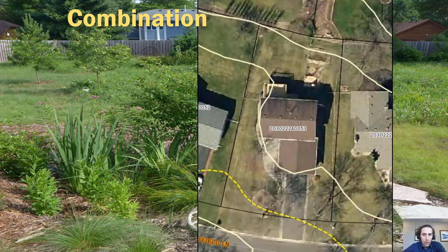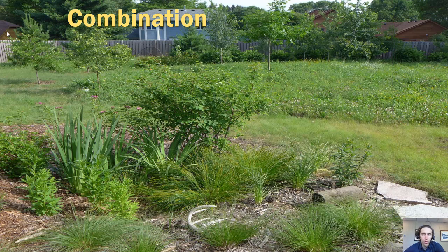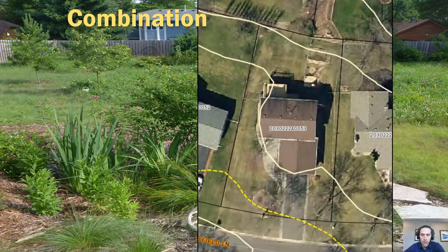The fun part about this planning is brainstorming a combination — what strategies from different parts of the spectrum can you use in your yard? This combination shown is a yard that has some prairie in the background, a low-mow turf path that allows you to walk through the yard, and a rain garden in the foreground. That's three different strategies.